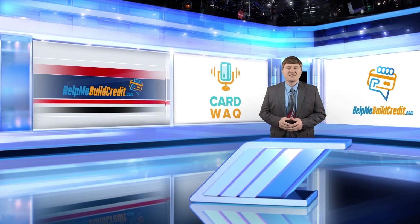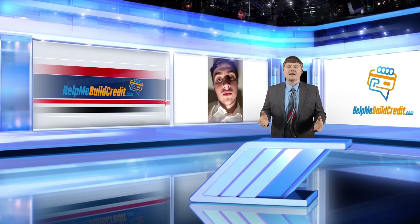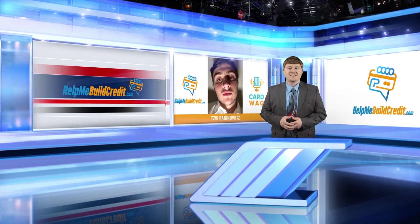Hi, and welcome to the Card Wack Show. This week we have a Wack coming from Zvi Rabinovitz. Zvi, what's your Wack?